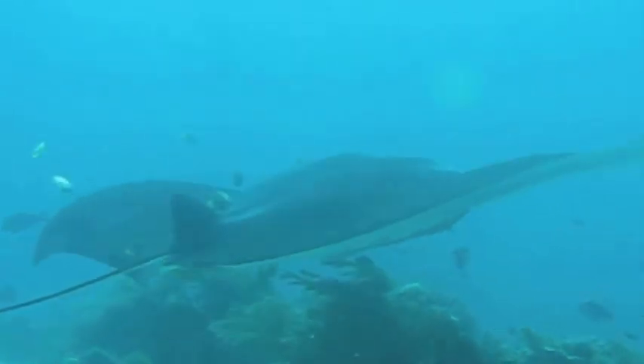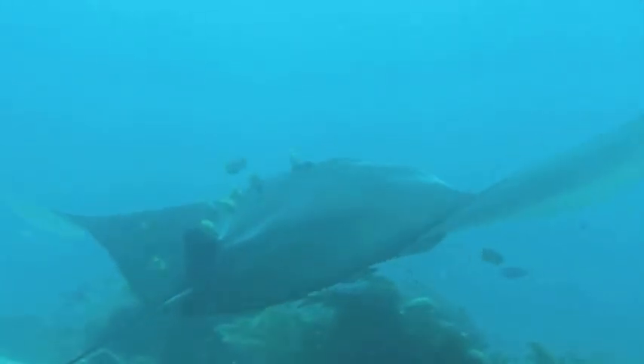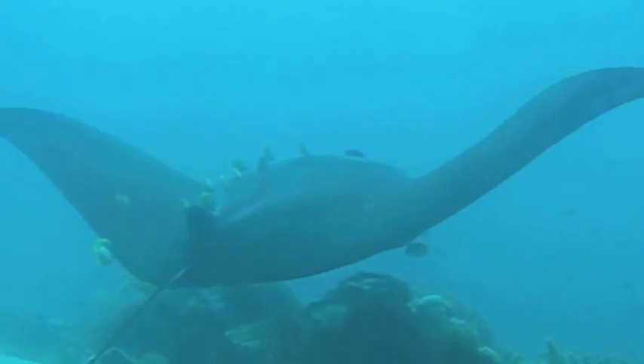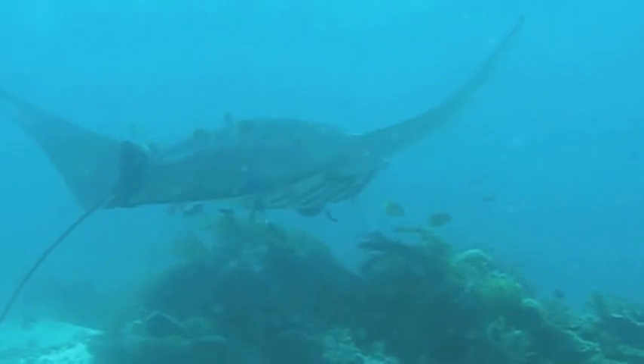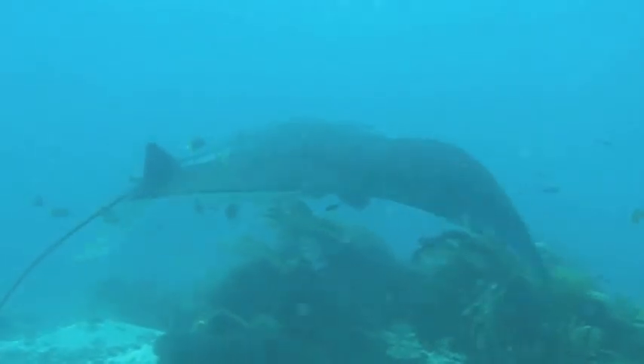He's at a cleaning and feeding station. All those little particulates in the water going by are food for the manta. And all those little fish clinging onto his back are cleaning him off — they come around, get a free meal, and keep parasites off of him.